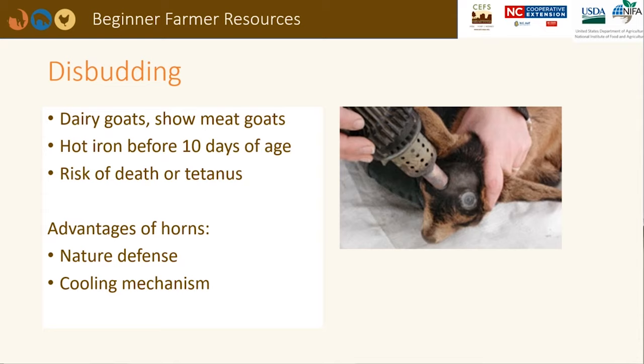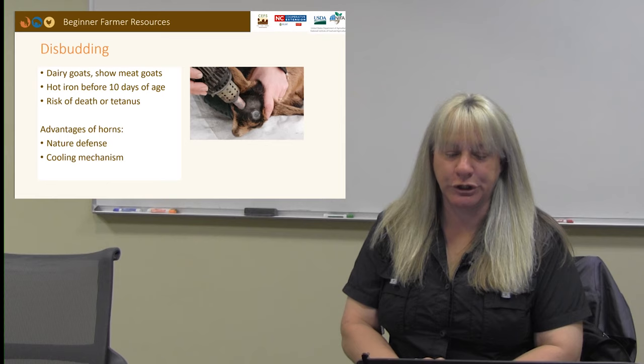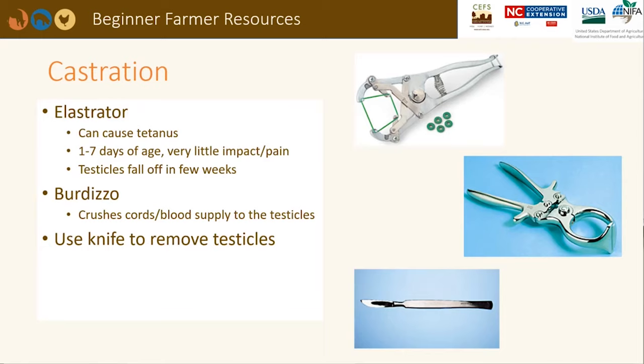Some producers may choose to disbud their goats. This practice involves using a hot iron on a young animal to stop the horn buds from growing. There is a risk of death if the iron is held onto the head for too long. Because there is also a risk of tetanus, make sure the mother has been vaccinated prior to kidding. The kid can also be given a tetanus antitoxin injection at the time of disbudding. While it may be safer for caretakers to work around animals without horns, horns are a natural defense mechanism and help to cool the animal during the summer.